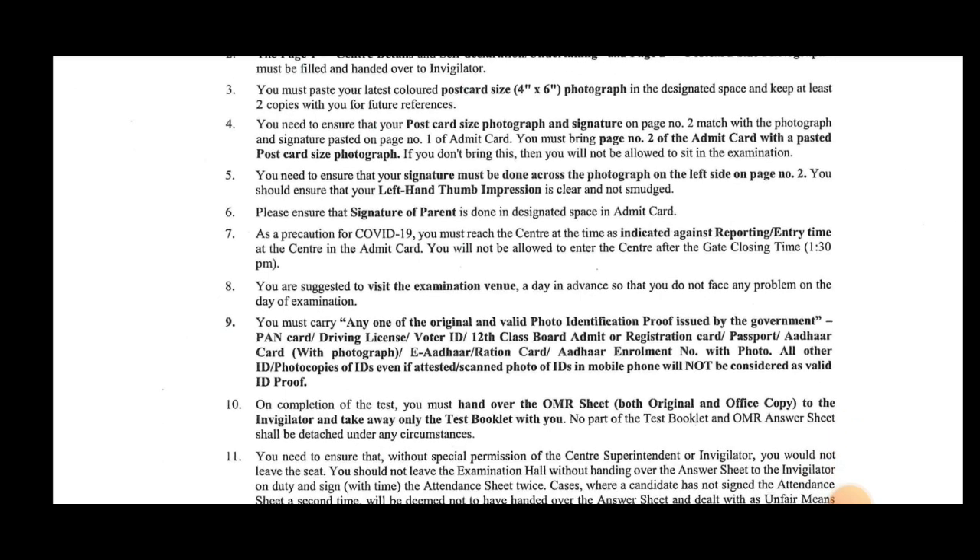This is the COVID-19 protocol. You will enter the exam at 1.30. You will exit the exam at 3.30.